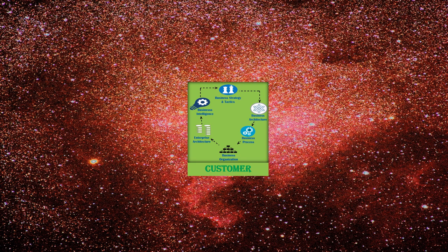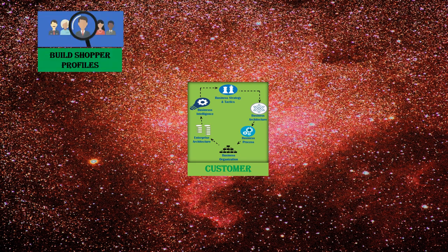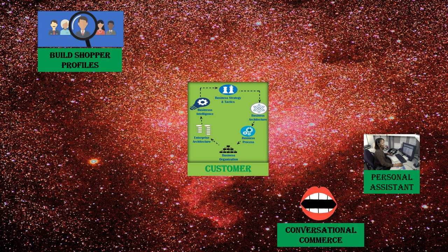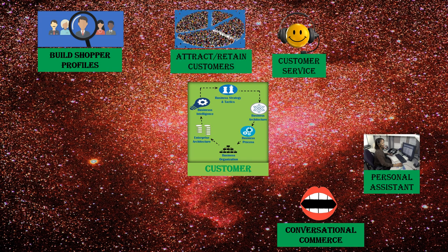In the customer area, we can build shopper profiles and personal assistants to help them directly. We can bring in natural language processing to help talk to them. We can have customer service that learns from past interactions, so retailers can tailor their conversations with individual customers, drawing upon concerns or preferences those individuals have expressed in the past.